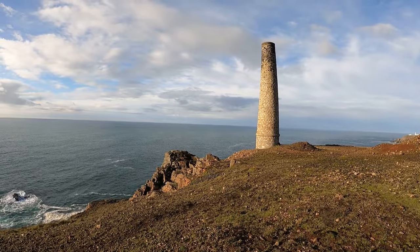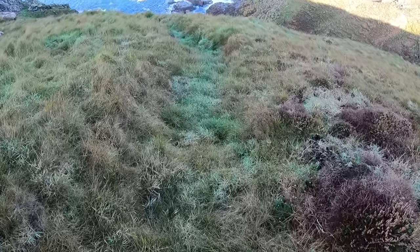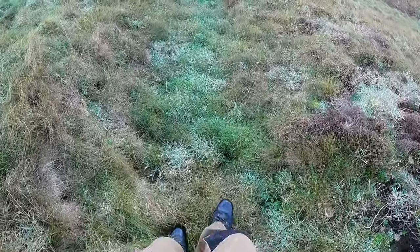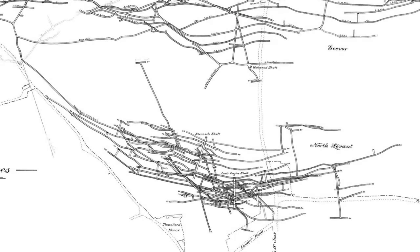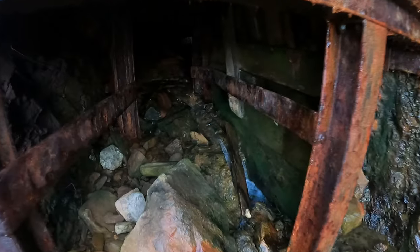The North Levant section of the mine is located between the main Levant site and the nearby mine of Geevor. The mine plans show a maze of tightly packed workings with connecting adits, and it may even be possible to walk back towards the main Levant site. Many of the tunnels all look the same, making it easy to get lost and not be able to find the single adit that leads back out to the cliffs.